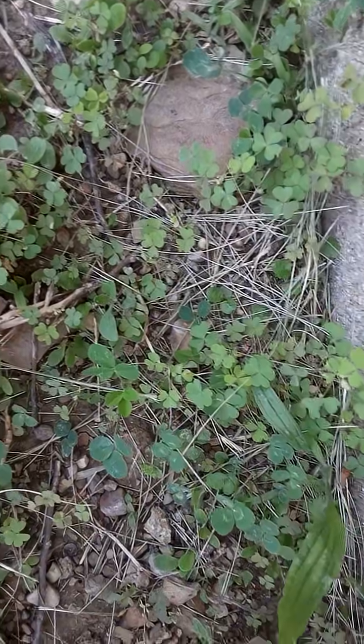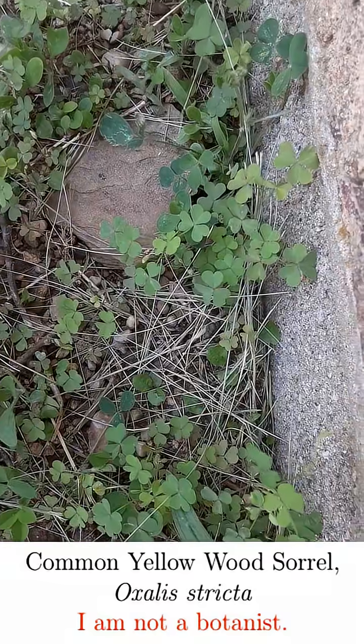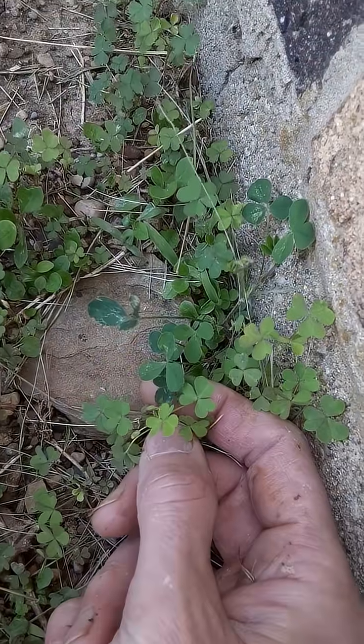Over here, I found growing what I believe is a yellow-flowered wood sorrel. Now I'm not a botanist, but I've tried to look into this — it has some nice properties geometrically.